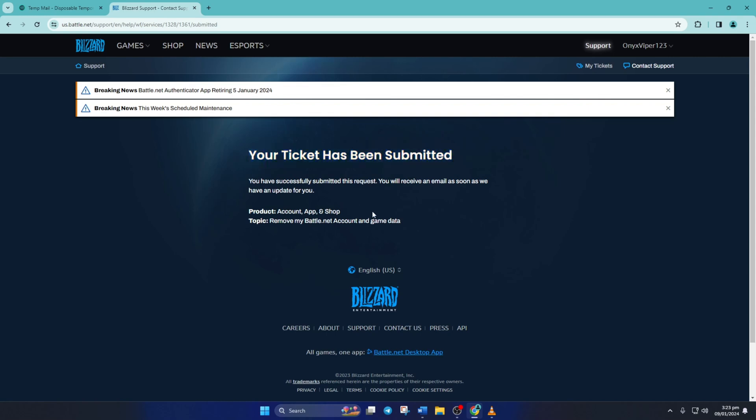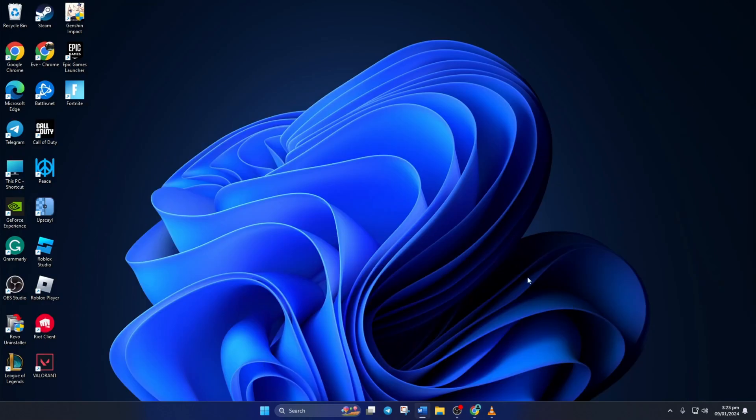So that's how you permanently delete your Warzone account. If the video was helpful, please hit the like button. And if you still have any questions, let me know in the comments below and I'll get back to you soon. Thanks for watching!